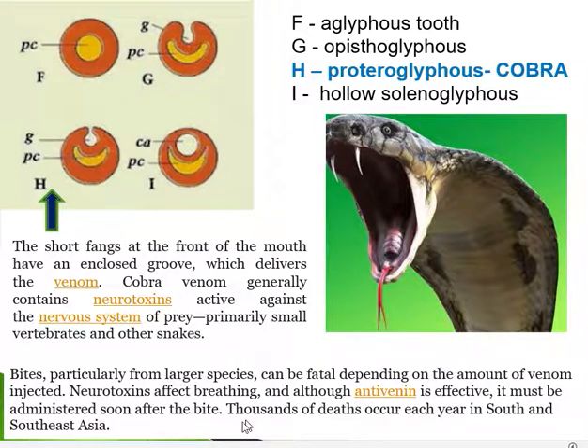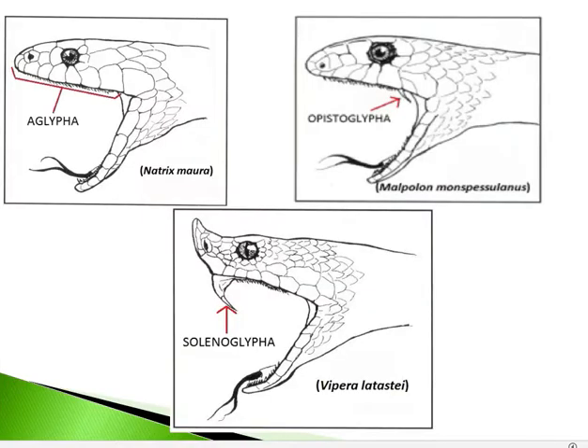Anti-venom is available for cobra bites, and earlier administration can save the victim from death. However, thousands of deaths still occur each year in South and Southeast Asia. The damage — whether death or other complications — depends on how much venom was injected and how quickly the person received anti-venom.